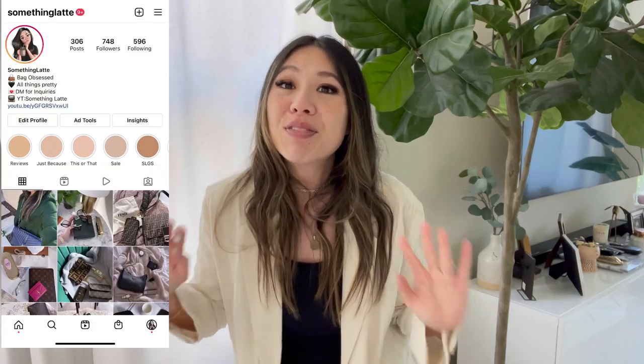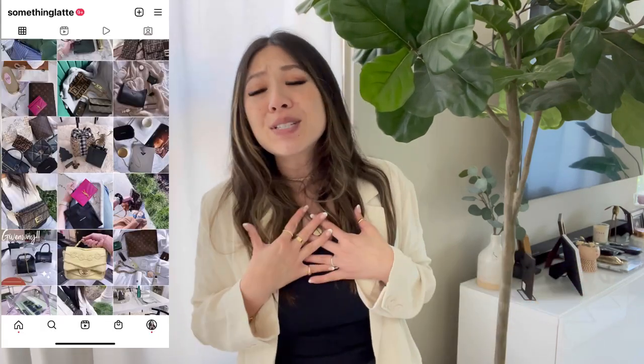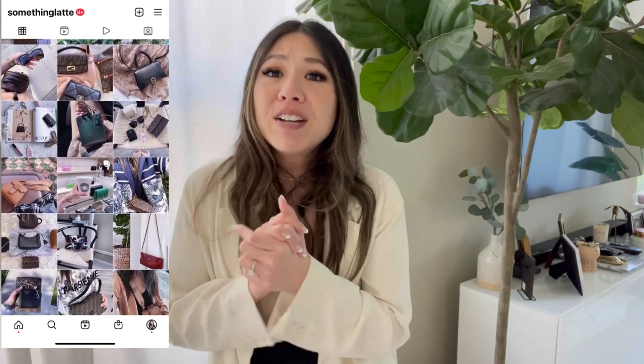If you guys are not subscribed to my channel, please consider subscribing. I love doing handbag reviews because I love handbags, fashion, anything and everything related — comparisons, reviews, unboxings, and chatting through the details of our favorite fashion houses. If you're not following me on Instagram, please check me out. I love to chat with you guys about items I personally love and things you're adding to your collection.